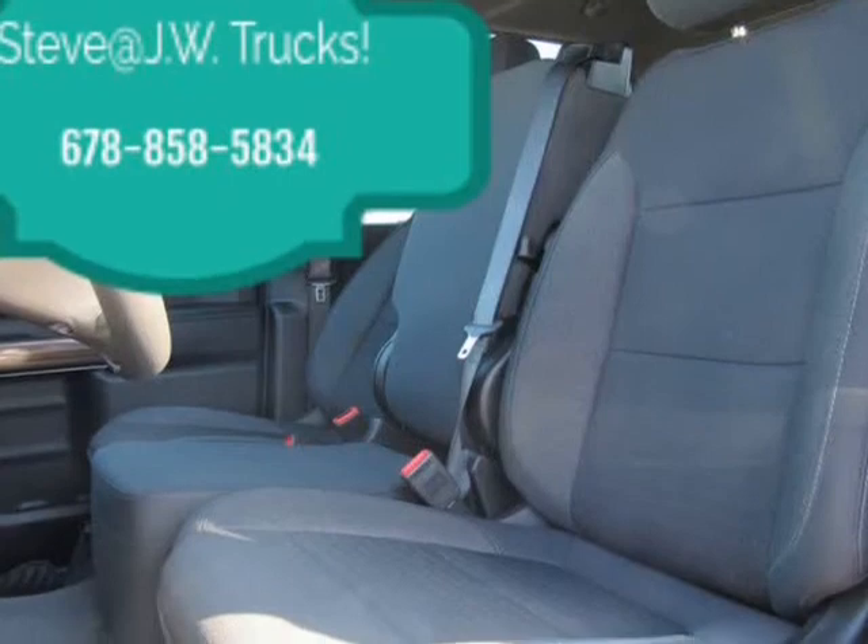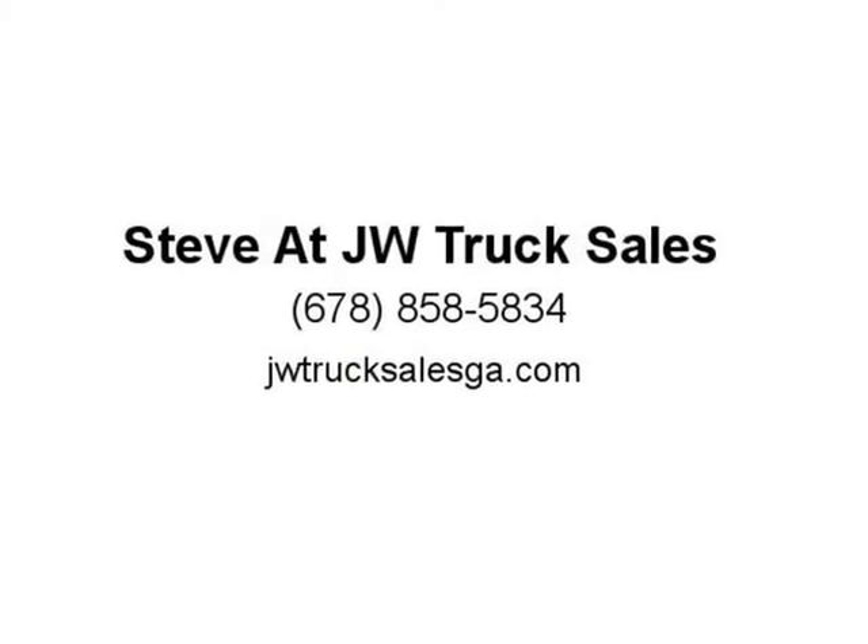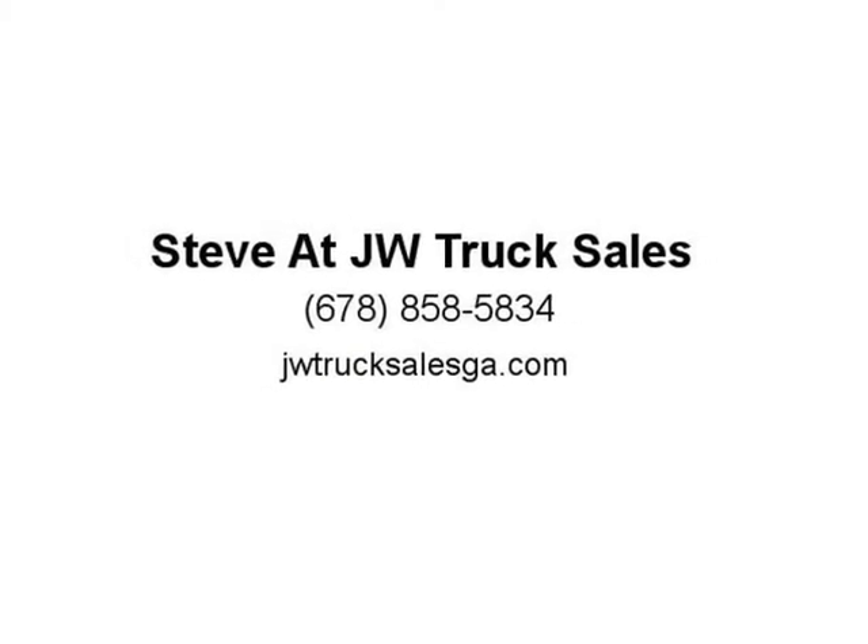GVWR 10,450 pounds. Included and only available with CK20743 model and L8 6.6L V8 gas engine with 17-inch wheels, or CK20903 model and L8 6.6L V8 gas engine with 18-inch wheels.